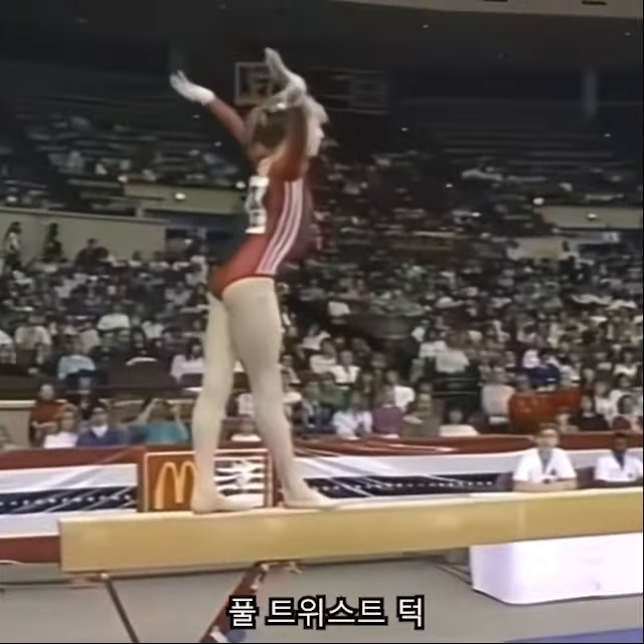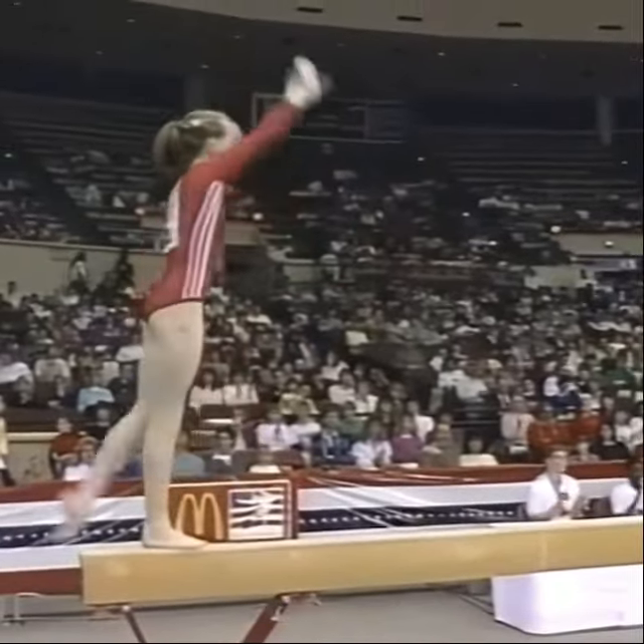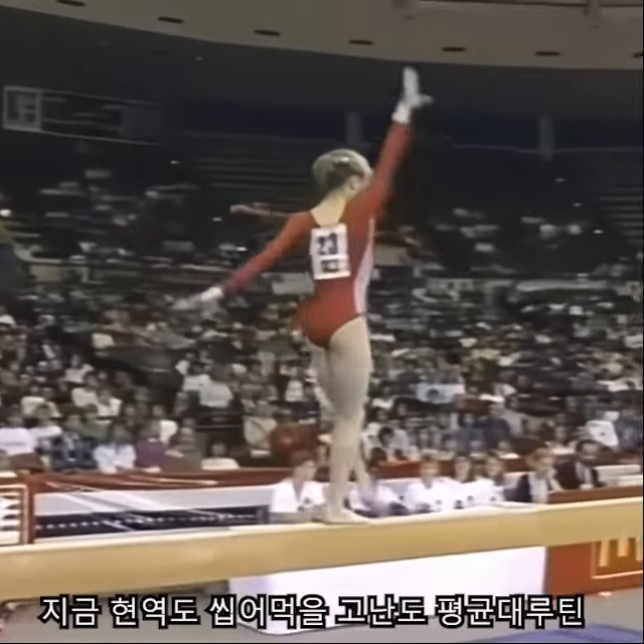She's ready for another pass. A round off, layout full twist on the beam. Clearly one of the most difficult skills.